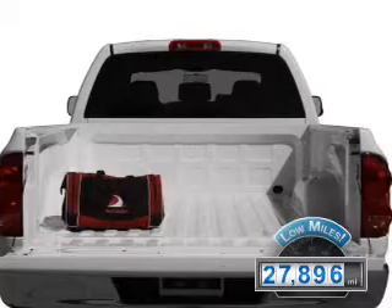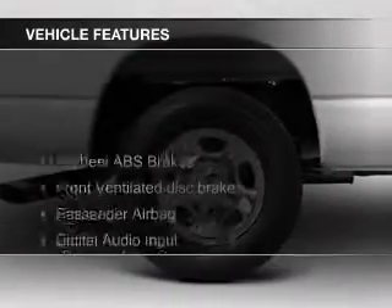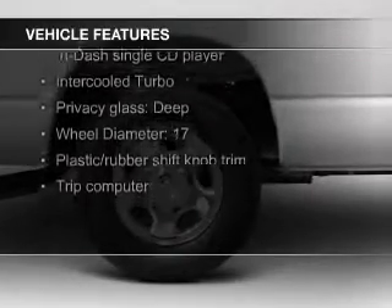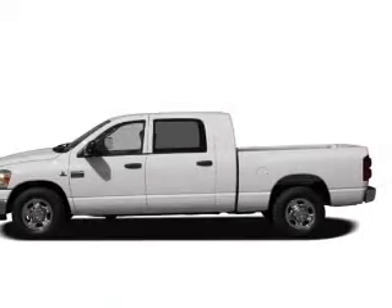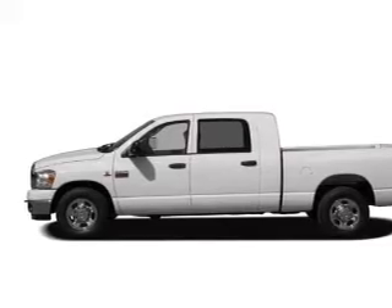With fewer than 30,000 miles, this vehicle has a long road ahead. The features include a turbocharger, Sirius XM satellite radio, digital audio input, aluminum rims, an adjustable tilt steering wheel, an alarm system, keyless entry, a trip computer, privacy glass, and air conditioning.